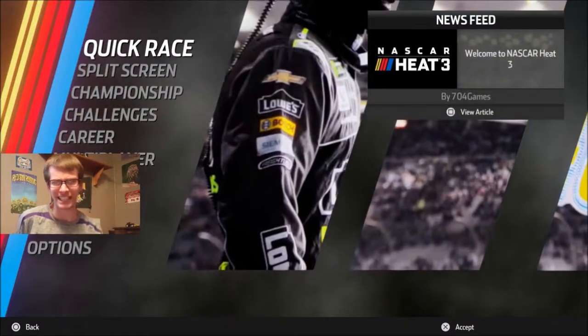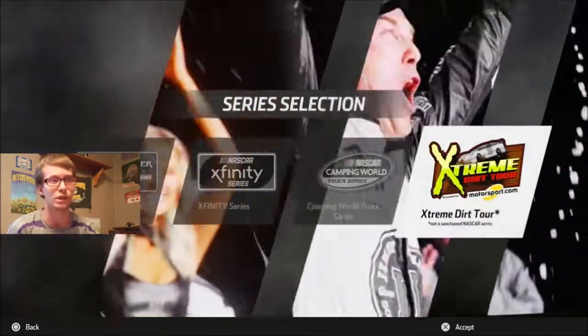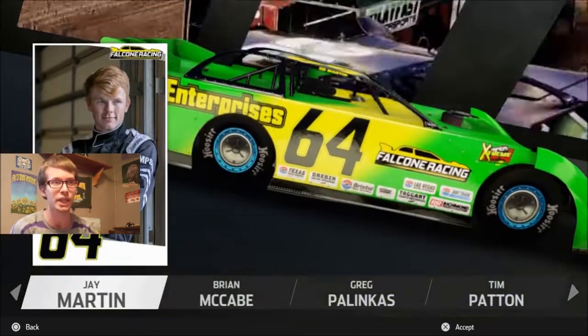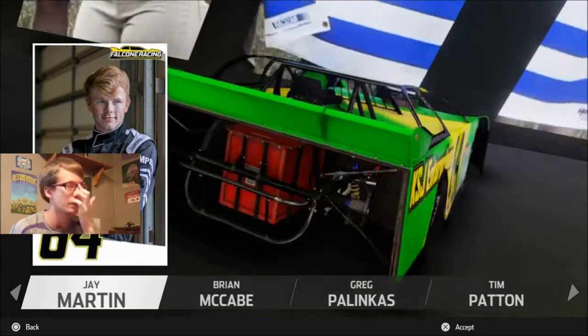Hey! It's JC1424 once again with NASCAR Heat 3! In this episode of the Xtreme Dirt Tour, we are going to Richmond Raceway with Jay Martin's number 64 KSJ Enterprises car — at least I think that's what we should call the primary sponsor. It's on the side though.